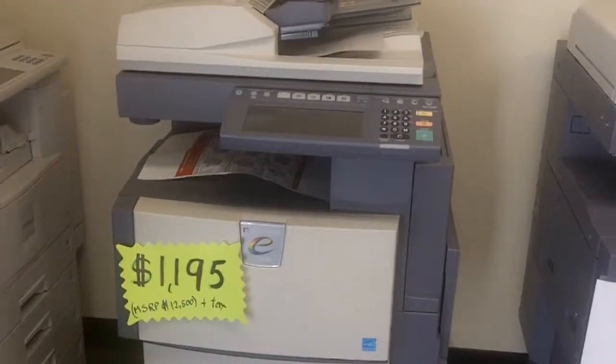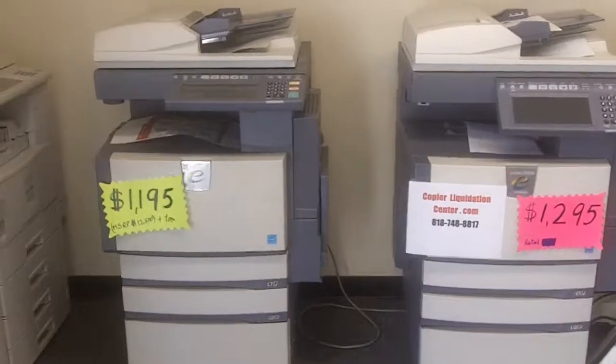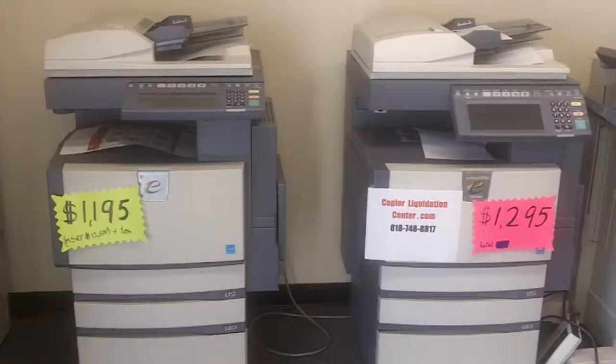They all are very low copy count copiers, full color. They retail for about $12,000 to $14,000.